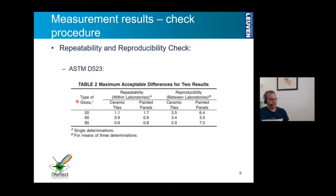In order to check the repeatability and reproducibility, we adhered to the ASTM standard in which the maximum acceptable differences for two results are given in a table. Depending on the glossiness or the gloss geometry for painted samples, we have repeatability and reproducibility thresholds as stated. Repeatability is defined for single determinations, which is the reason we opted for this procedure; for reproducibility it is a mean of three determinations, as we also did.